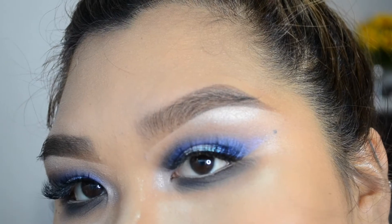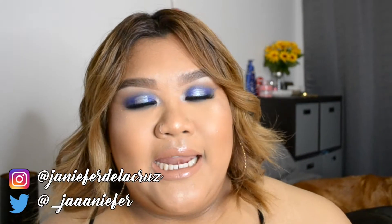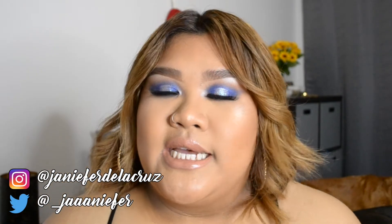For today's video we are going to be doing a New Year's Eve look incorporating a blue eyeshadow with a lot of glitter and a lot of highlight, so I hope you guys are excited to see this.